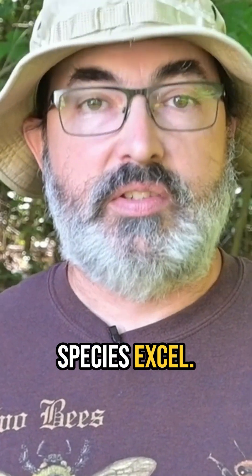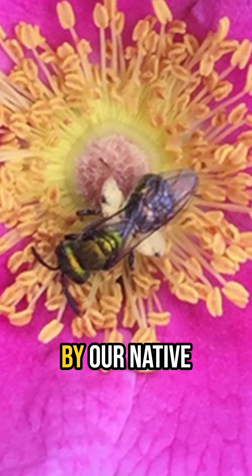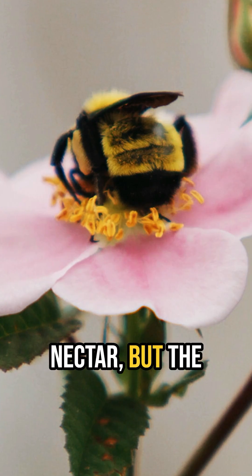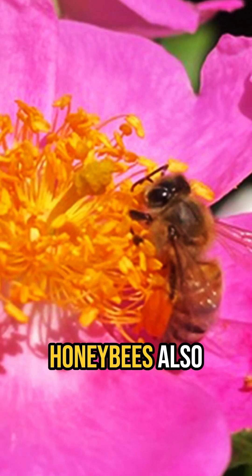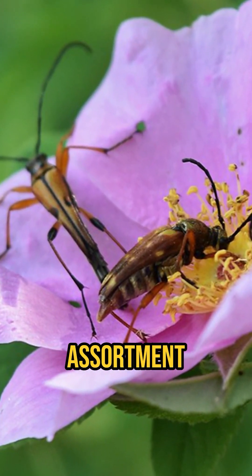This is where our native rose species excel. They're simpler, but still quite beautiful — their blooms are much better suited for use by our native pollinators. The colorful, sweet-scented flowers do not produce nectar, but the ample pollen they produce is gathered by many species of native bees, especially bumblebees. Honeybees also gather pollen from wild roses, and it is also eaten by a colorful assortment of beetles.